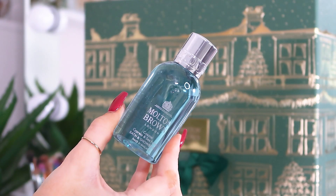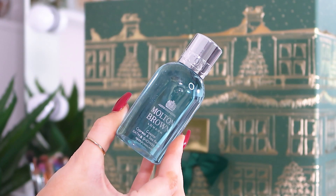Day number eleven: another 100ml — the Coastal Cypress and Sea Fennel shower and bath gel. I always love that one; it's super fresh and always reminds me of walks along the beach in winter when it's really windy and you can still smell the salt. Very unisex — I quite like that about Molten Brown, most scents are quite universal.